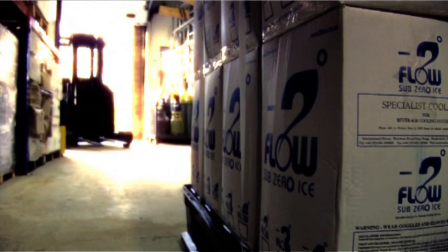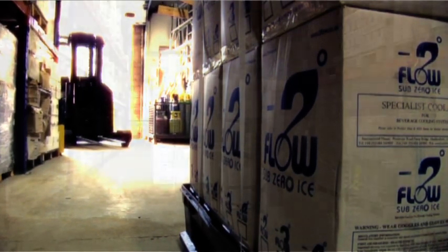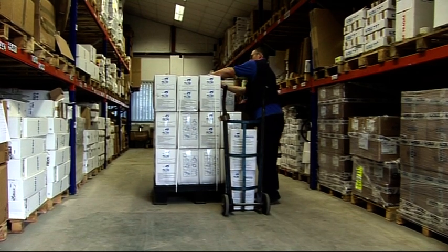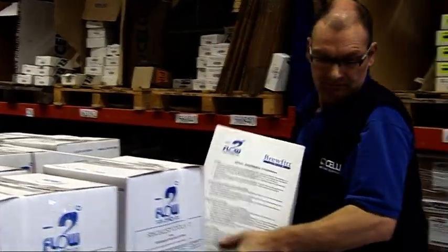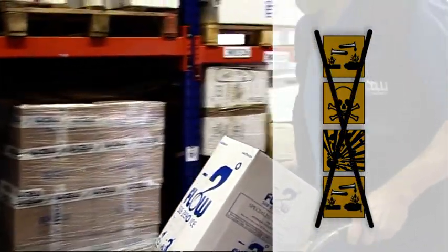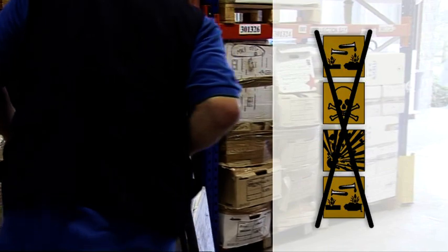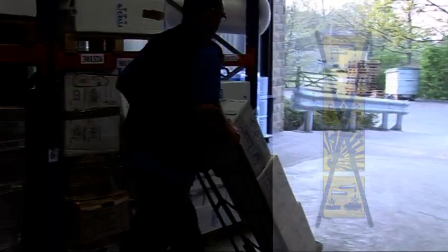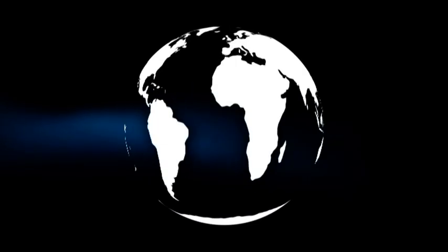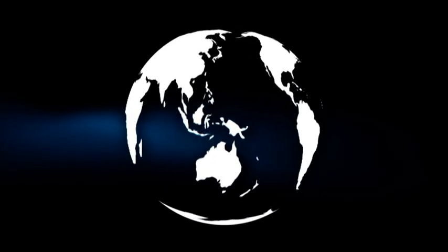Tuflo is delivered in easy-to-use bag-in-box containers, making it easy to install and store. Peace of mind can be had from the fact that it's non-hazardous, non-toxic, non-corrosive, and a chemically stable liquid. Tuflo is much safer than beer line cleaner and other chemicals used in cellars. Its completely safe composition means it can be delivered anywhere in the world, in small or large quantities.